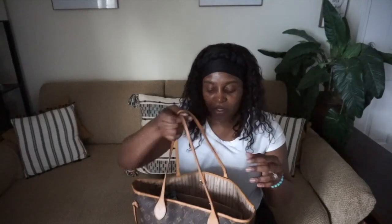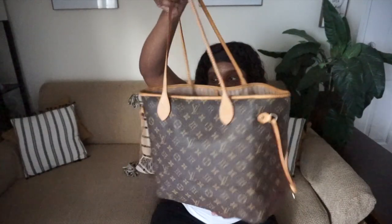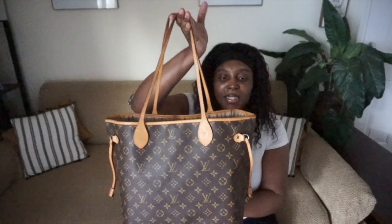I am definitely a bag lady. I love bags and I love vintage Louis Vuitton and other handbags. I really love the Louis Vuitton vintage bags. I love this bag — it's definitely sturdy, it works for me, and this organizer is a game changer.